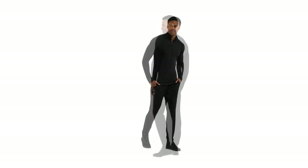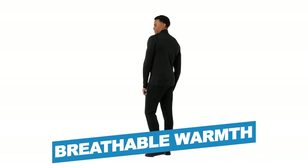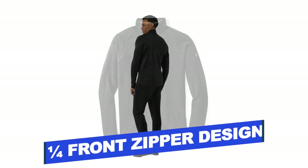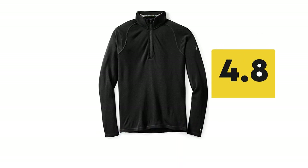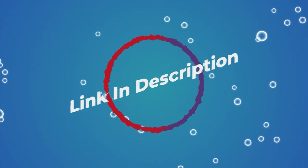Notable Features: Thermoregulation, Breathable Warmth, Fits to Skin. Notable Specifications: Quarter Front Zipper Design, Odor Control. Users rated this product 4.8 out of 5. Check out the description below for additional information.